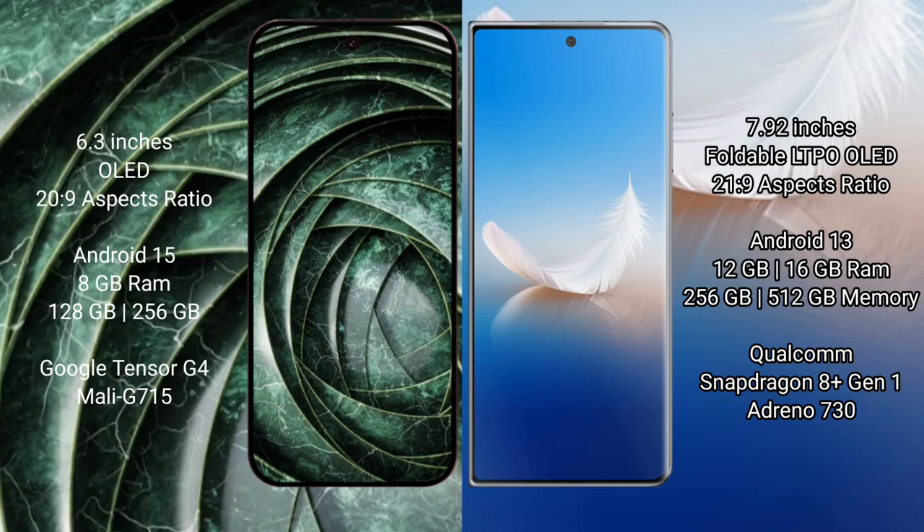Google Pixel 9a features a 6.3-inch OLED display with an aspect ratio of 22:9. Honor Magic PS2 features a 7.92-inch foldable LTPO OLED display with an aspect ratio of 21:9.